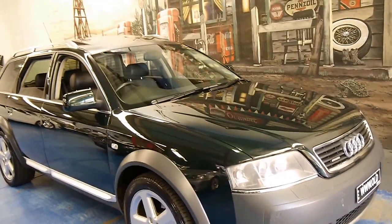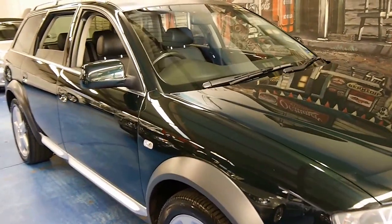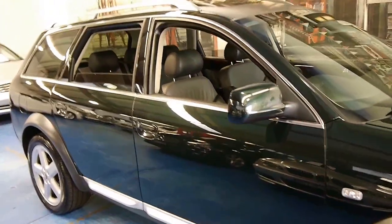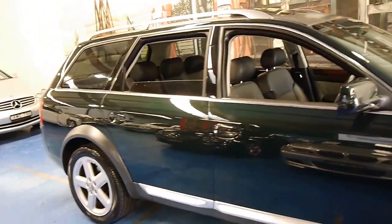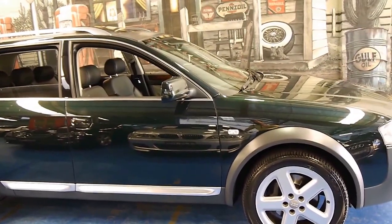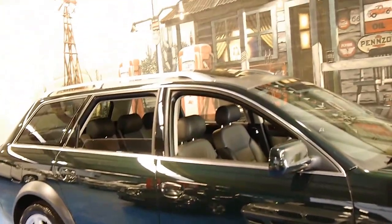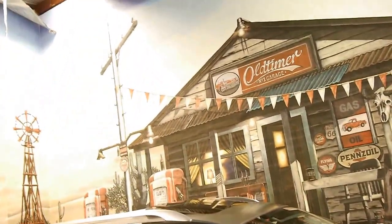In conclusion, if you are looking at an Audi Allroad, please come in and have a look at this car and take it for a drive. We'd welcome the opportunity to show you some of the features and benefits of this particular car. We're the Old Timer Centre, located in Marrickville, and we certainly do look forward to hearing from you. Thank you for watching.